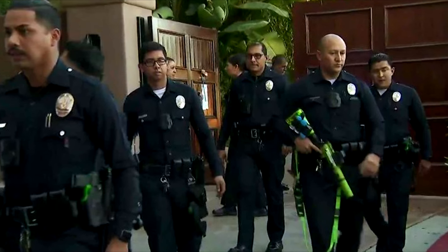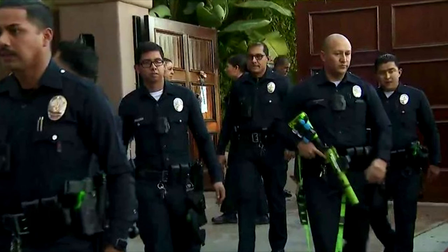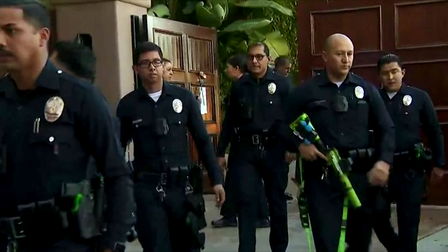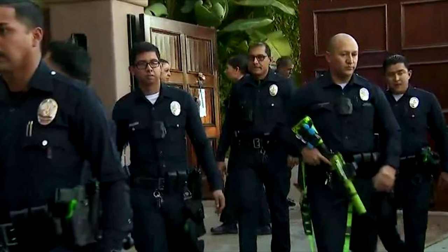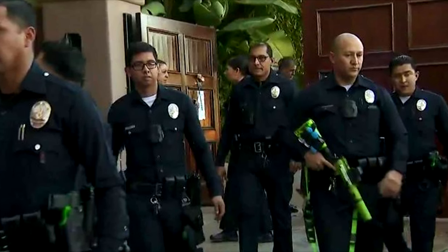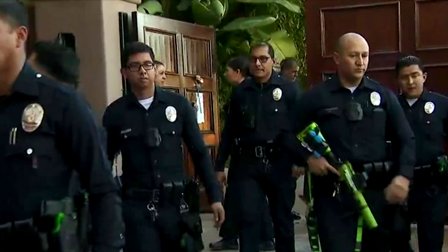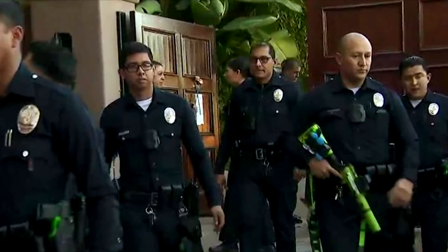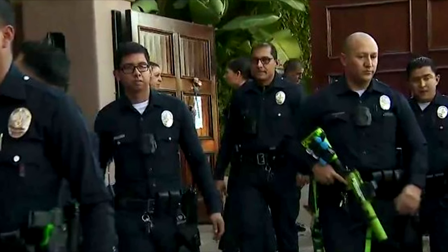Mr. William had attempted to tell the officer a cover story, but his suspicious behavior eventually led to a search of the house and the discovery of RPC-128. Authority surveillance of local law enforcement detected reports of the object, and took RPC-128 and Mr. William into custody, administering a Class B memory wipe to law enforcement officials.